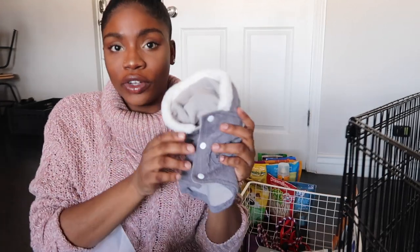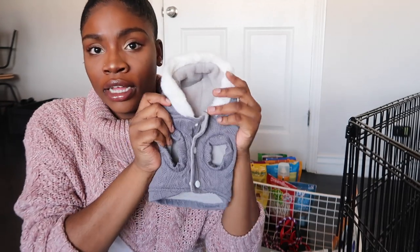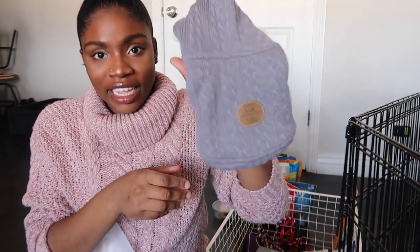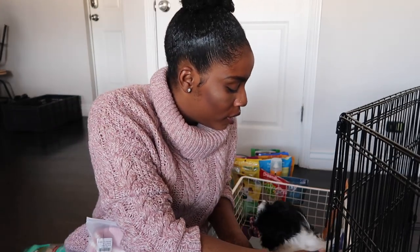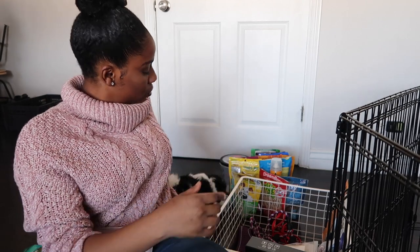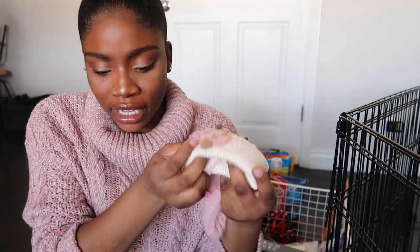We got her two sweaters because it's really cold where we are. We got her this little hoodie — she knows when she puts this hoodie on it's outside time. It's really cute. We also got her this other sweater but it's a little bit too big for her. It's pink and it has a little pumpkin on it — it's so cute.